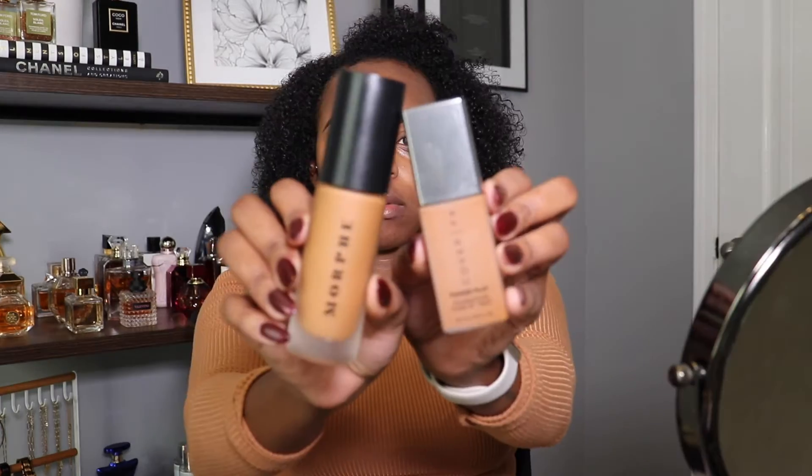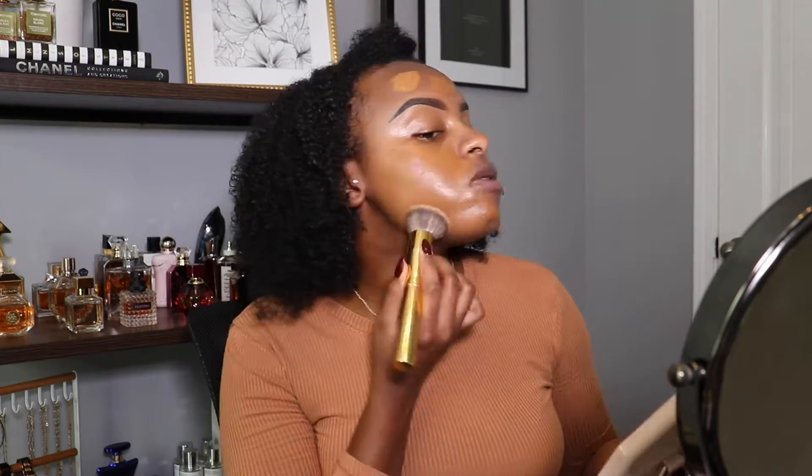We're gonna go ahead and mix these two foundations — the Morphe and the Cover Effects. They're both really, really good foundations, they wear really well and give great coverage. You guys know I love mixing foundations, so we're just gonna go ahead and do that and blend it in.